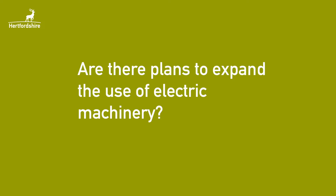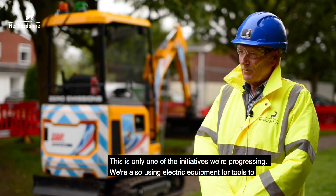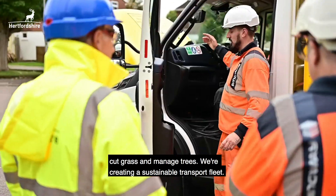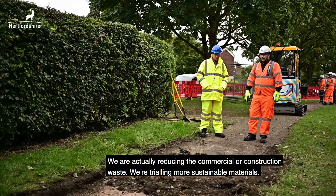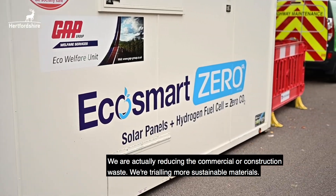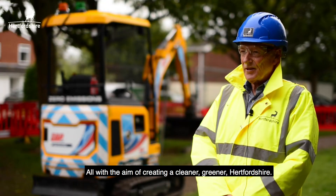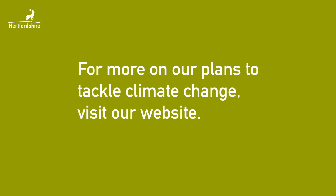Are there plans to expand the use of electric machinery? This is only one of the initiatives we're progressing. We're also using electric equipment and tools to cut grass and manage trees. We're creating a sustainable transport fleet. We are reducing the commercial or construction waste. We're trialling more sustainable materials — all with the aim of creating a cleaner, greener Hertfordshire. For more on our plans to tackle climate change, visit our website.